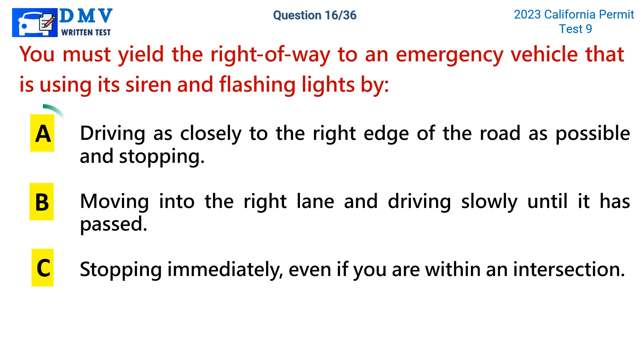The correct answer is a: driving as closely to the right edge of the road as possible and stopping.